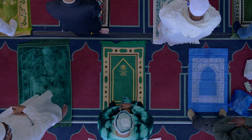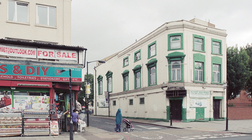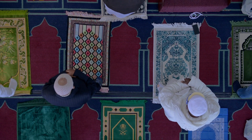The Old Kent Road mosque is in southeast London. It was created by the Nigerian Muslim community in a former Victorian pub, so it really represents that hybridisation of different cultures in one building.